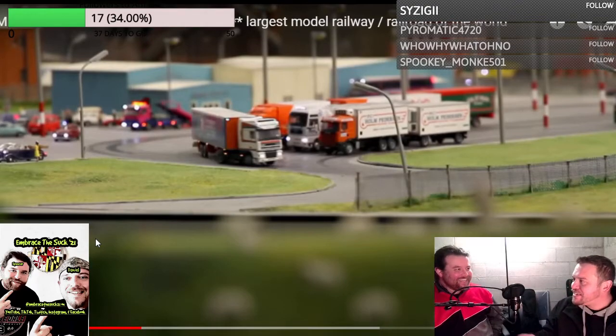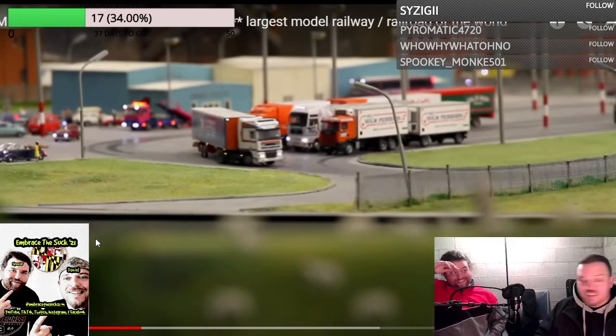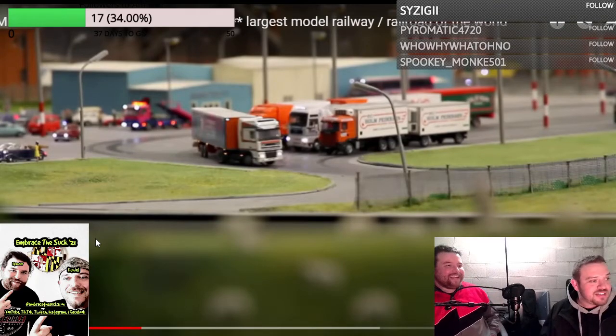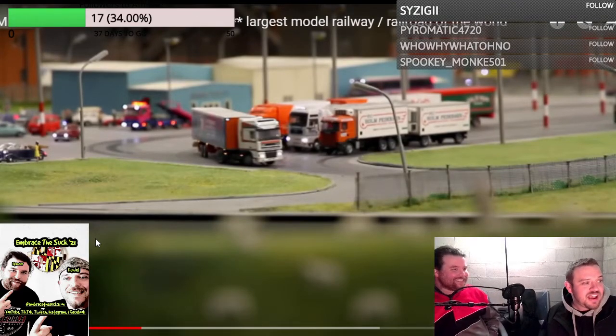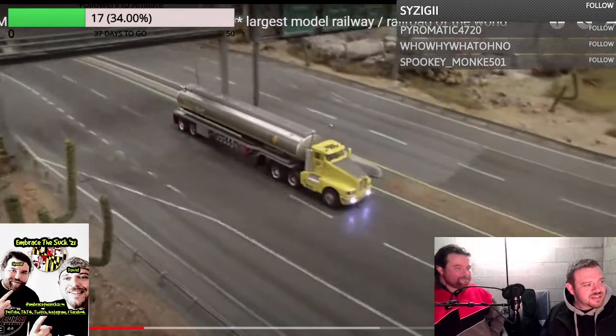I feel like there was some dude hobbying in his basement and his wife was like, 'Hey, you're gonna do that? Get out of my house!' And he's like, 'Fine, I'll do it somewhere else.' And he's made so much money doing this. This is a legit attraction. It's in Hamburg, Germany.